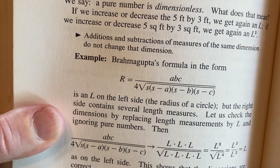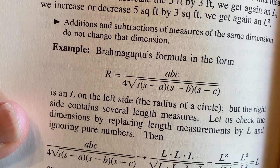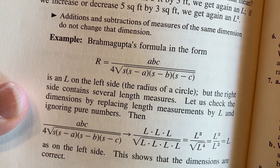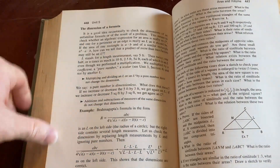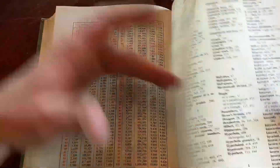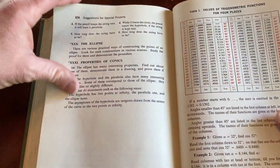There's Brahmagupta's formula here — in the form of an L on the left side. Radius in a circle. We have exercises here as well. The book doesn't have an index, and looking at the back, it has tables, but no answers.